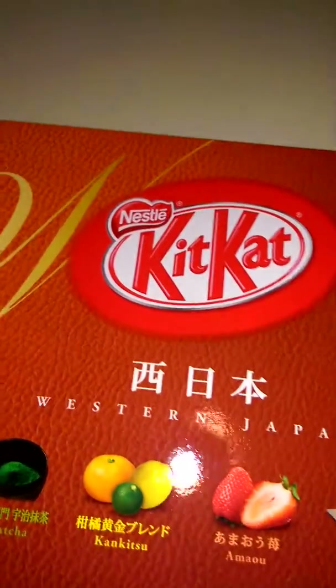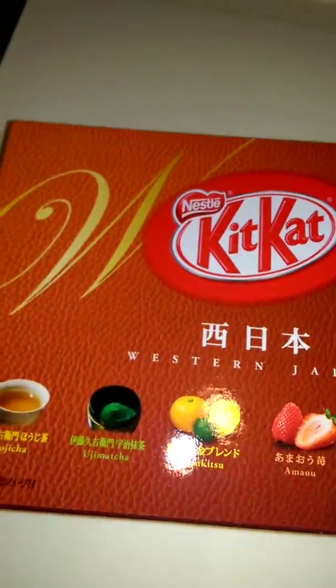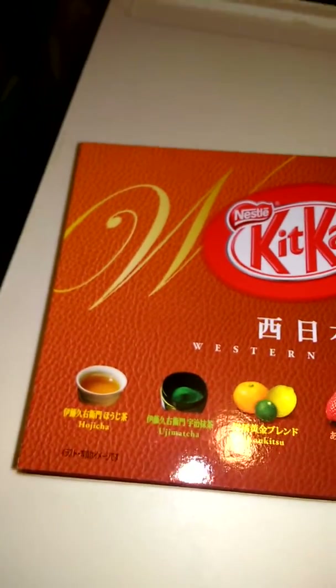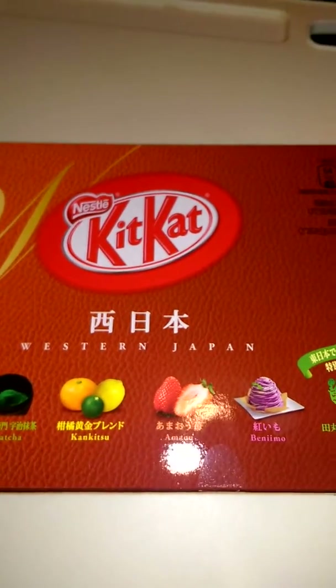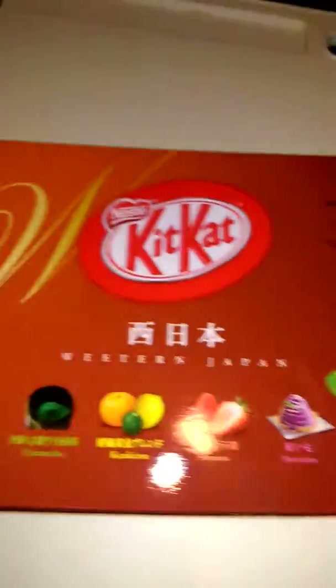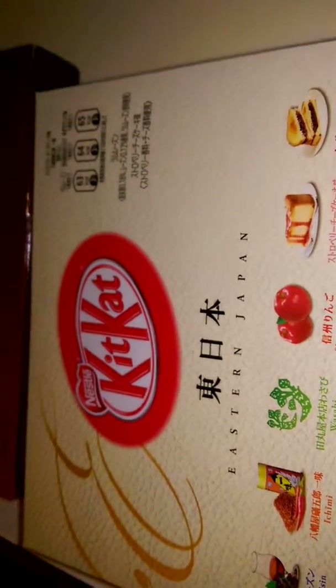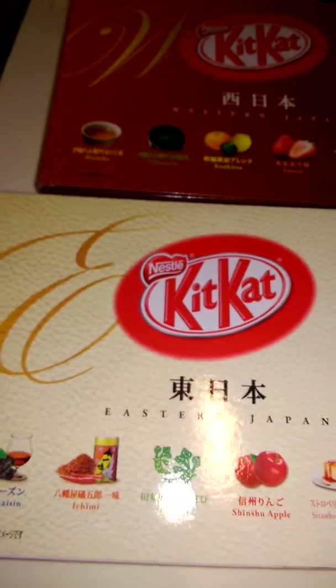If you're subscribed to BuzzFeed, they did a lot of reviews of Nestle's KitKat with different flavors. Here's one of them — it's Western Japan, like a flavor assortment. And then there's another one — Eastern Japan — with a different flavor assortment too. I believe BuzzFeed did a bunch of them. I can link the videos down below so you guys can view them.